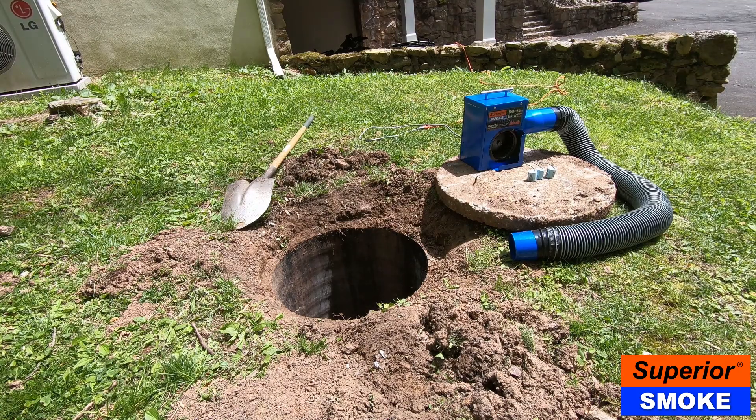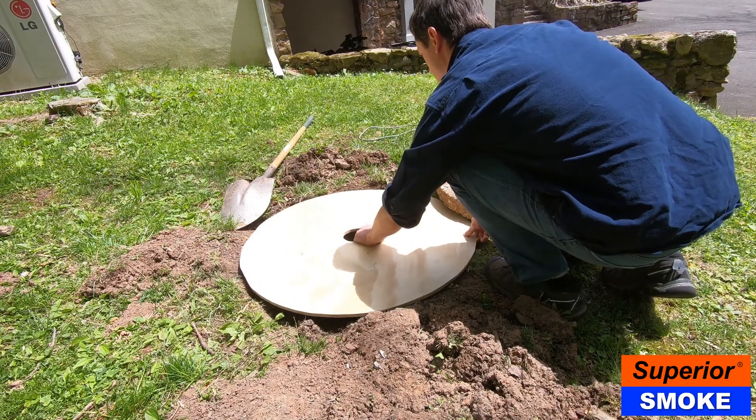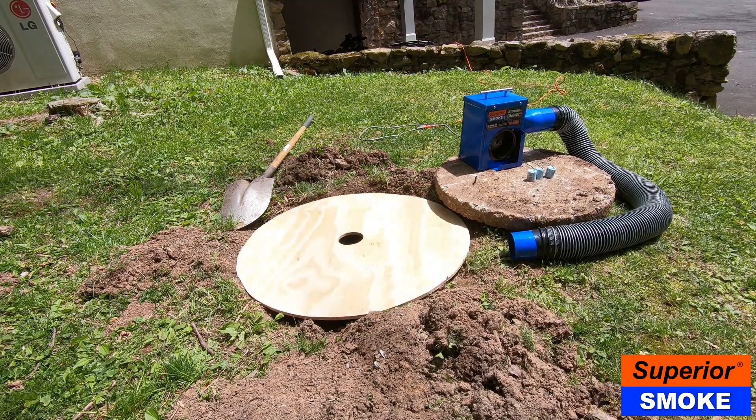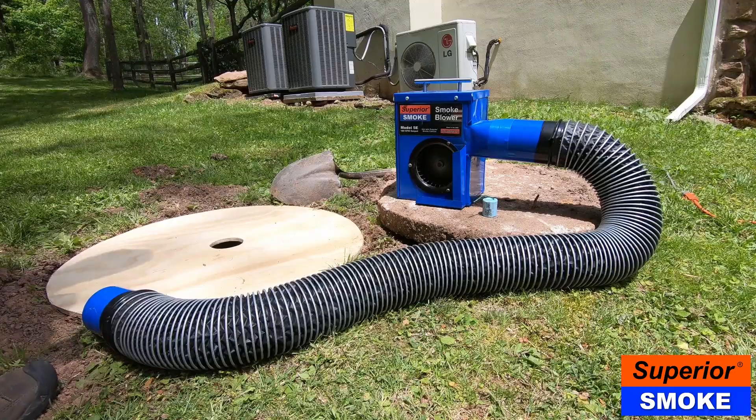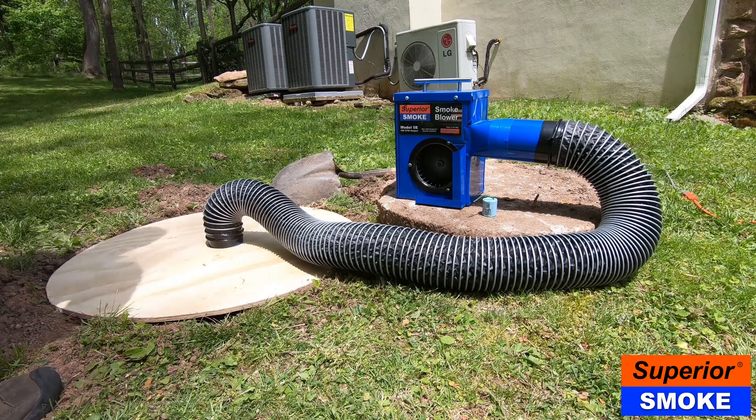The process is simple. First, find a clean-out or other access point to the plumbing system. If you already have the lid removed from the septic tank, this is a perfect place to introduce the smoke. Place your plywood board over the lid. Next, take the end of the flexible 5E hose and place it in the plywood board.